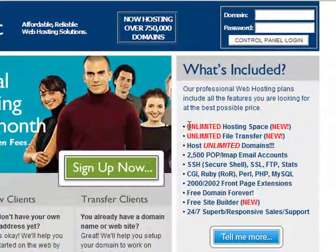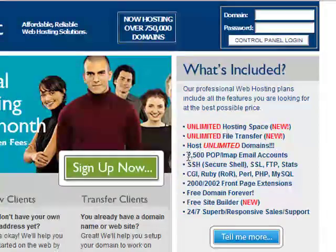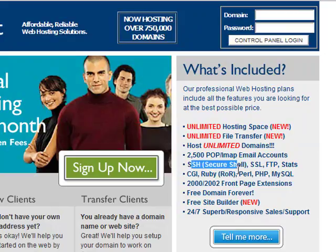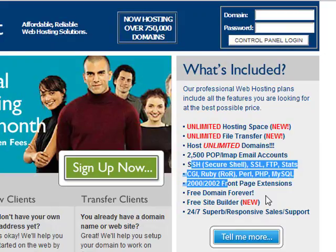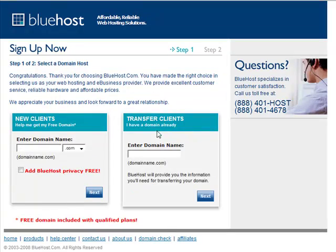And you get all these pretty neat stuff like unlimited hosting space, unlimited file transfer, unlimited domains and all these other geeky stuff which I don't understand myself. So when you're here, you can just click on the sign up now button and that will take you to the next page.